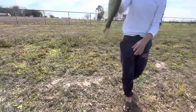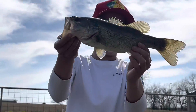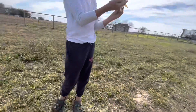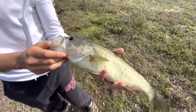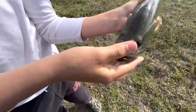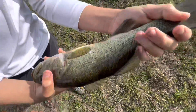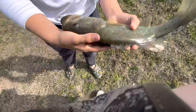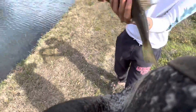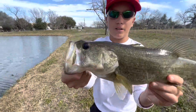This looks like the bass I put in here yesterday. He's not a big one, but that's a nice fish. Guys, you don't understand how long it took to get this — probably 20 minutes. Look at that, beautiful fish. His tail is getting messed up though. This could be catfish bait, but let's let him get bigger.